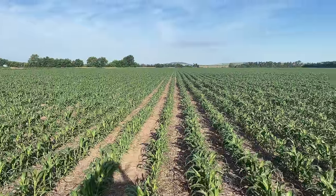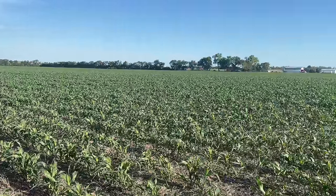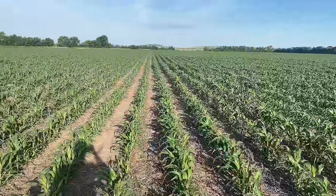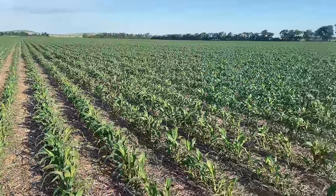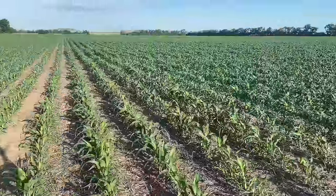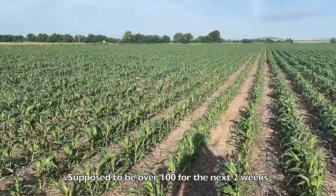Here's an update on the milo. This is full-season milo, planted probably three weeks ago, looking really nice. Milo's pretty drought tolerant, so even if this doesn't get rained on for a couple of weeks it should still be okay. We're mainly worried about our soybeans with the upcoming forecast.